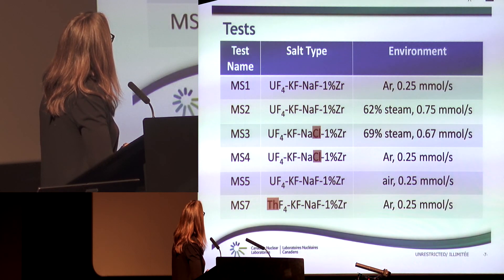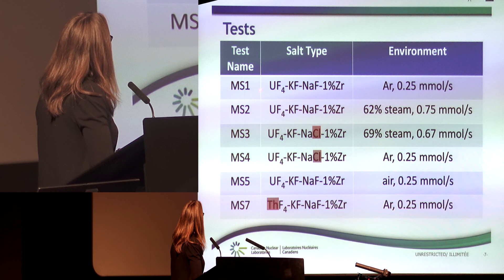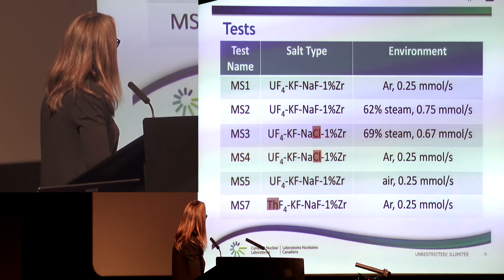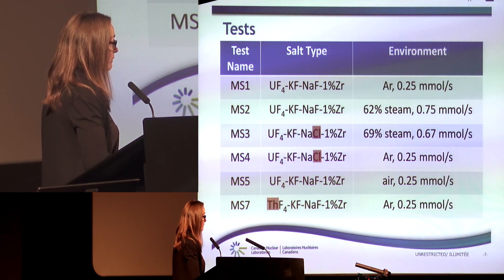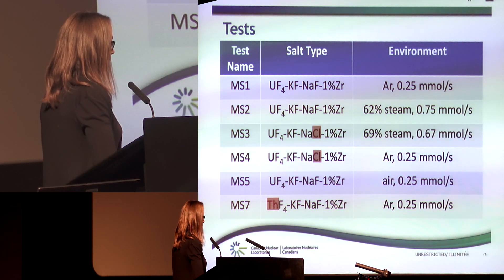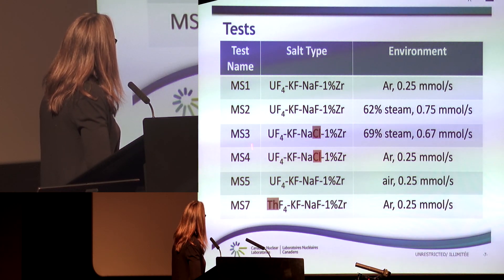Here is the test matrix of the seven tests conducted during this experiment. There were two tests with chloride fluoride mixtures in the salt, and the last test was from ThO2. Unfortunately, we were unable to complete one of the planned tests.